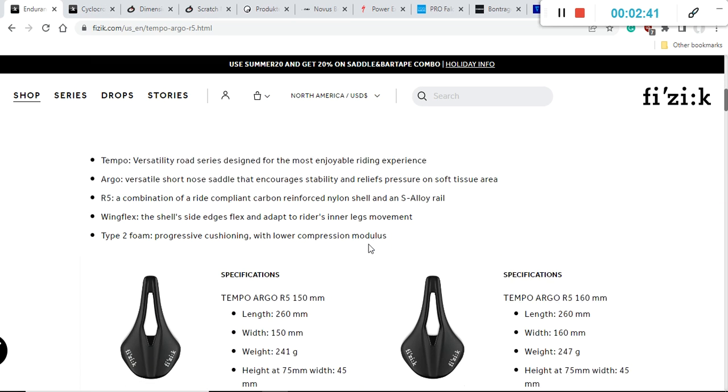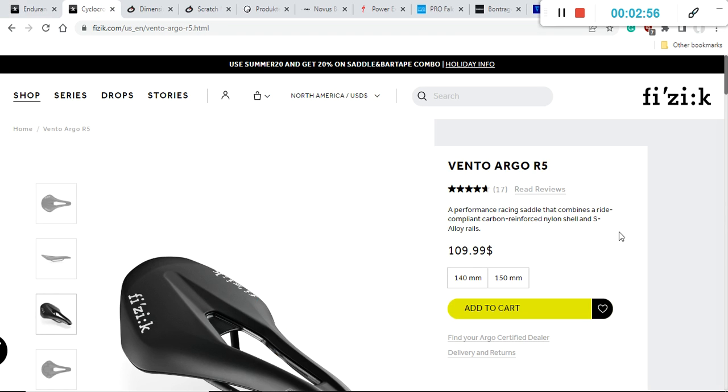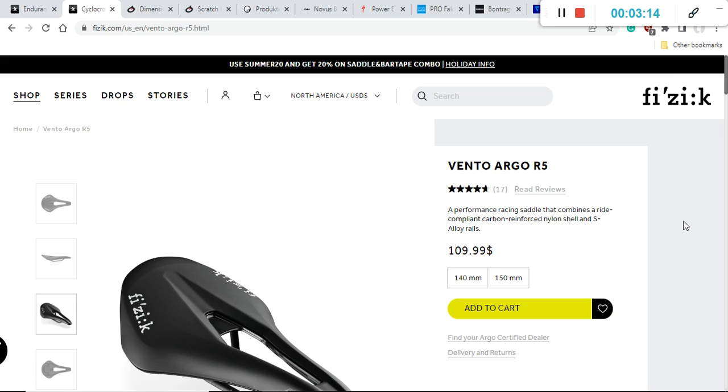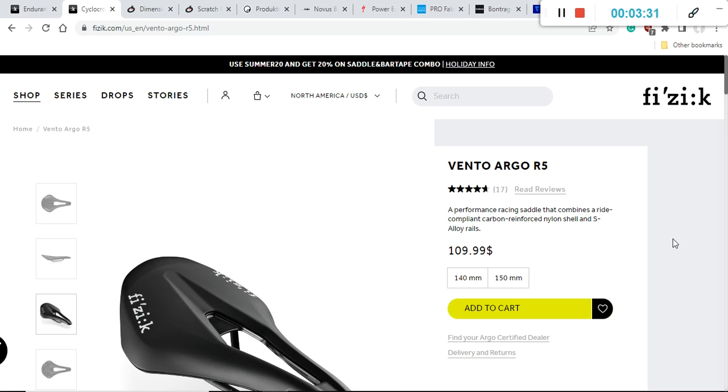The Fizik Tempo Argo R5 weighs between 241 and 247 grams. The Fizik Vento Argo R5 comes in widths of 140 or 150 millimeters and weighs between 225 and 232 grams. Very small differences between these two saddles in weight and width, but both retail for $110. Just note that you can easily Google these saddles and find discounts — the retail prices are from the manufacturer's website, so that's probably the highest price you'll ever pay.